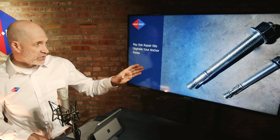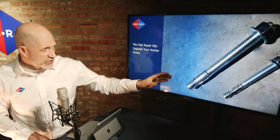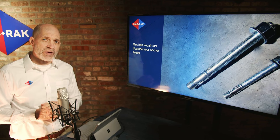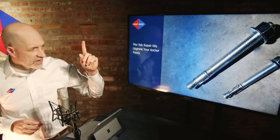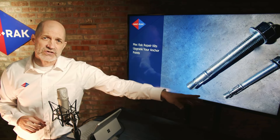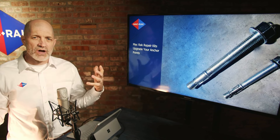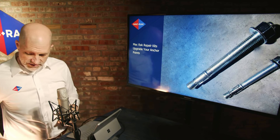These are called wedge bolts. MacRack uses a 7-inch, 3/4-inch diameter wedge bolt for most installations, except for our Frontline product, which is our lightest-duty racking system, where we use the 5-inch for installations that are not handling massive amounts of weight.